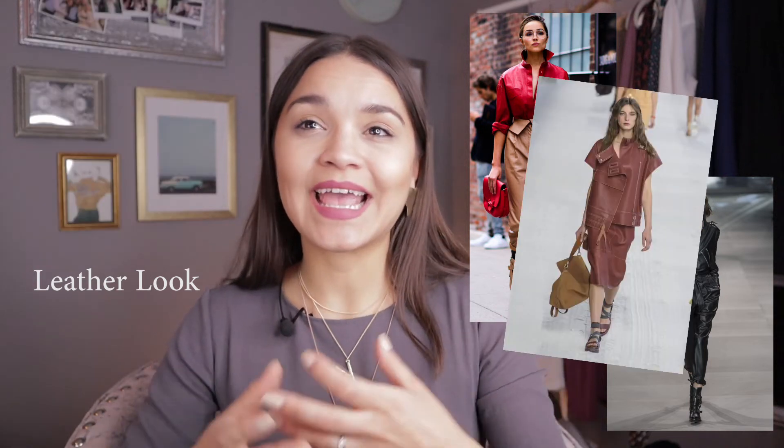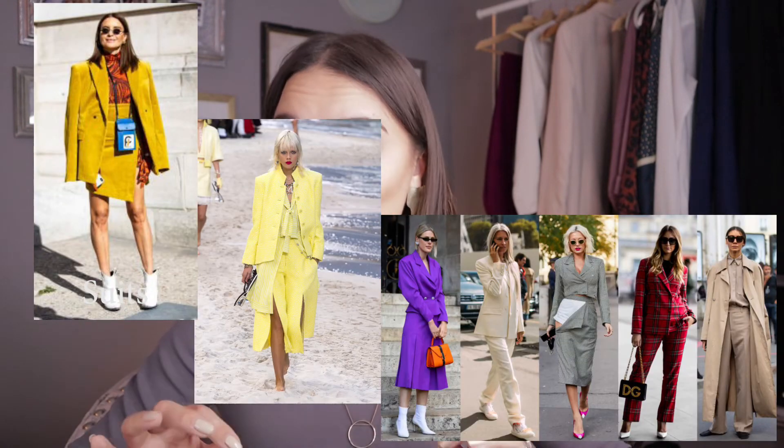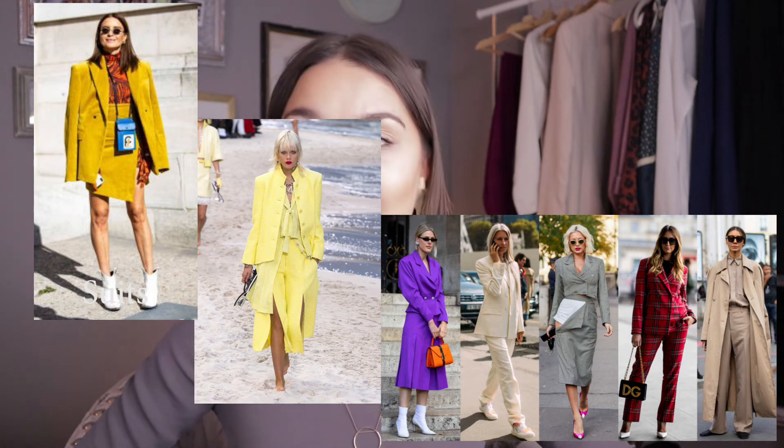Suits and sets are also very trending this year. Fabric suits continue being super fashion-forward, with the most trendy ones using fun bold colors like yellow, red, and blue. Even though trouser suits are still dominating, there's a new wave of suits with short skirts and Bermuda shorts. If you don't have a suit in your wardrobe, you're missing out — it always looks chic. The suit has become the new modern dress, one-and-done. Plus, you can wear the blazer and bottom separately to expand your wardrobe and make more outfits.